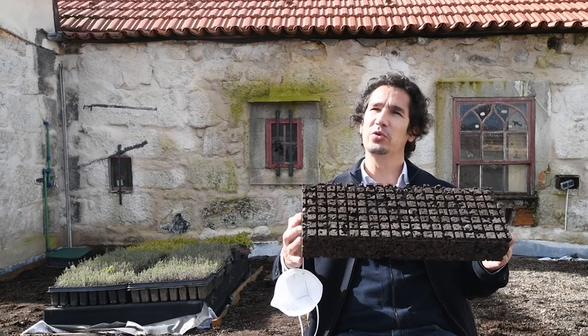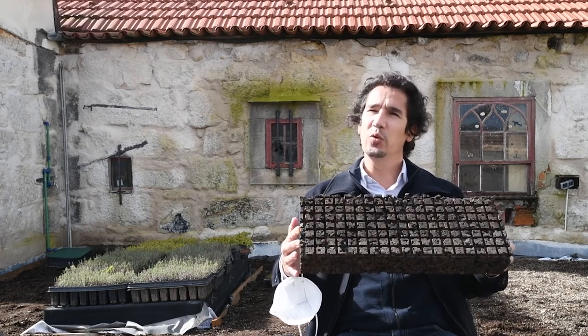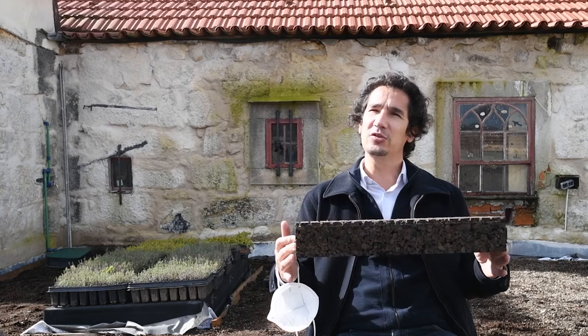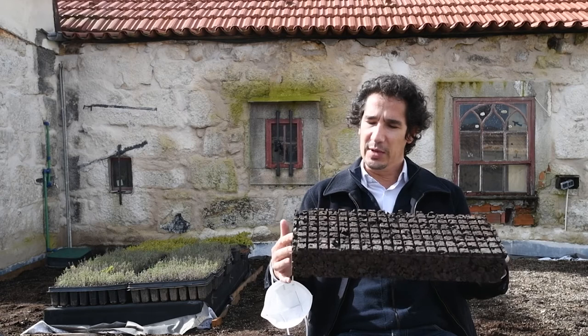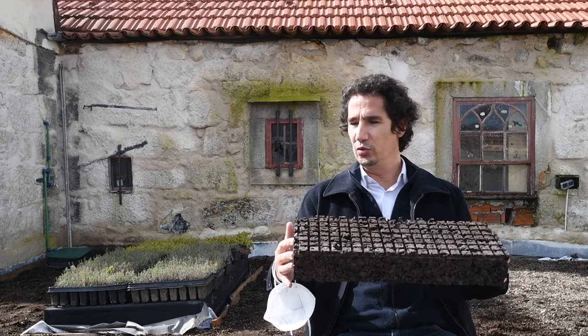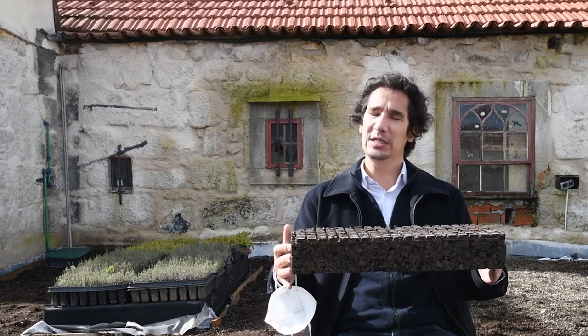The first thing we have is this cork board. This is the waste of the cork industry for the stoppers of wine bottles. We make this board to provide thermal isolation of the building.